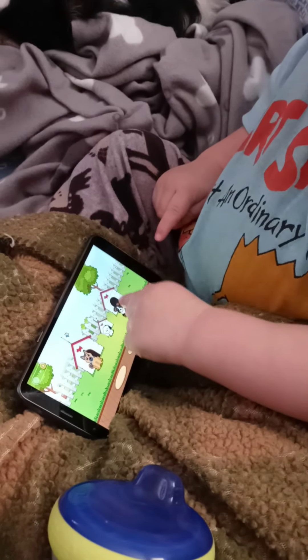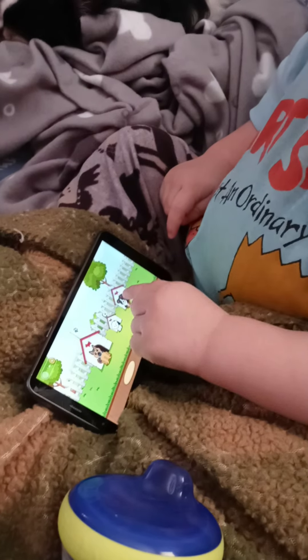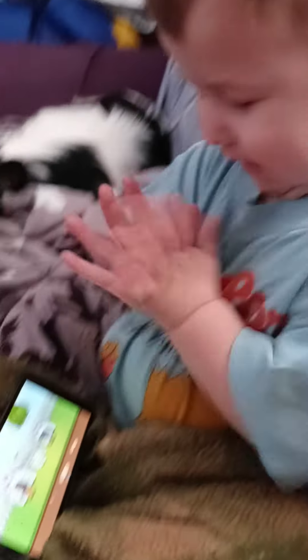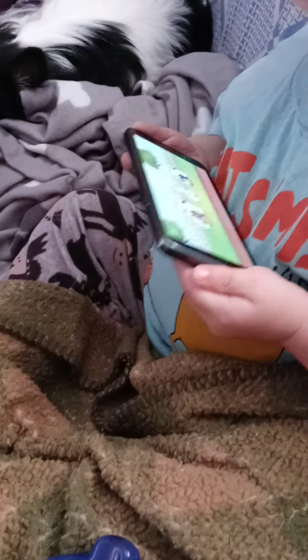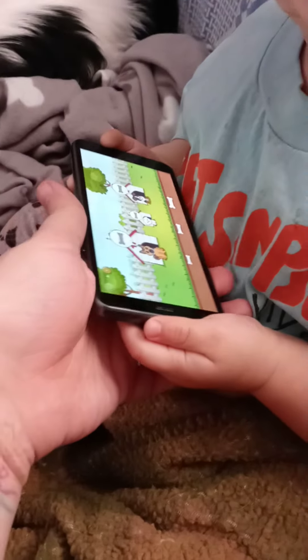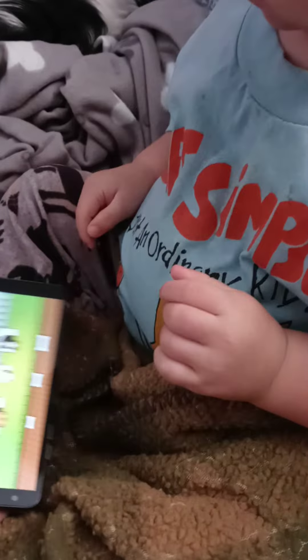Now, where's the last one go? Yeah. Good job. You did it, baby. Oh, we gotta give him bones. Give him treats.